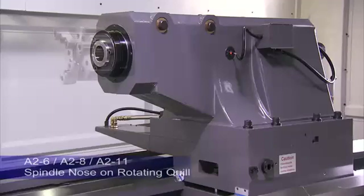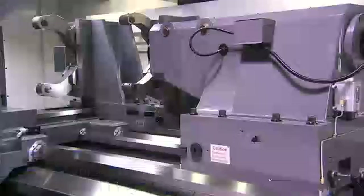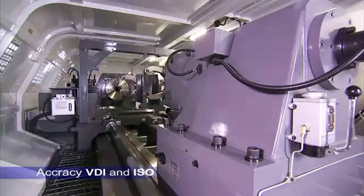This rotating quill has an A2-6, A2-8 or A2-11 spindle nose for mounting chucks, allowing all of these machines to meet the VDI and ISO precision standards.